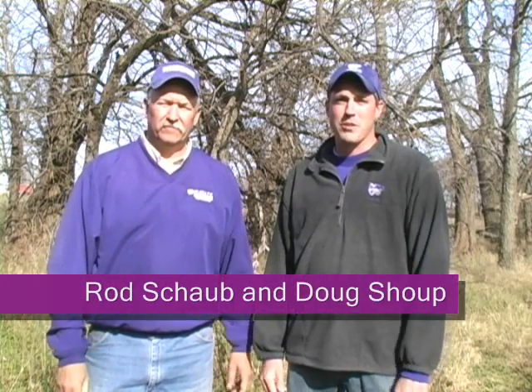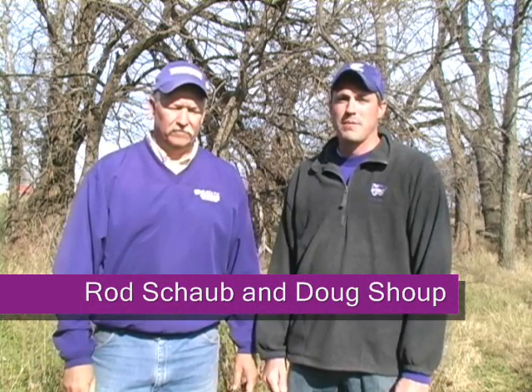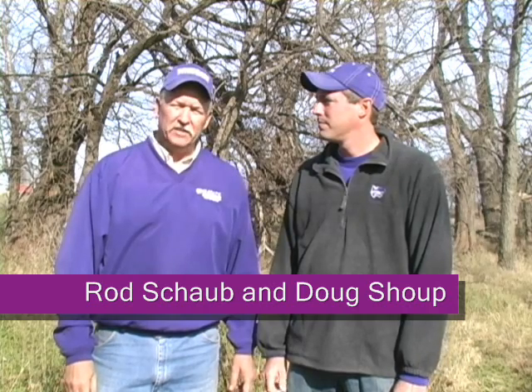Hi, I'm Doug Shoup. I'm the Southeast Area Agronomist for Kansas State University. And I'm Rod Schaub. I'm one of the Extension Agents in the Frontier Extension District.